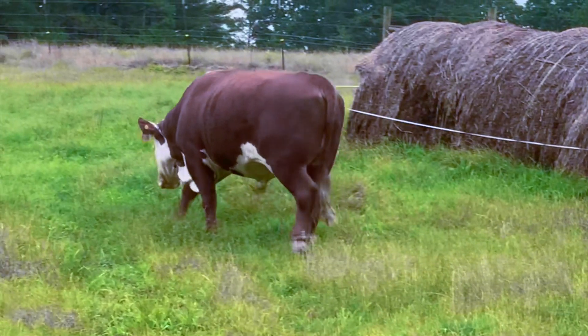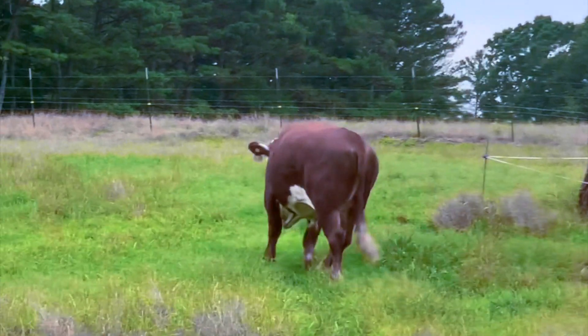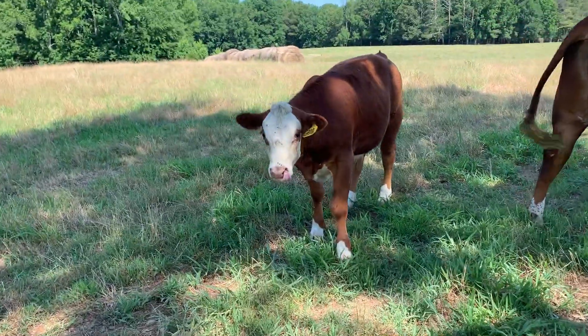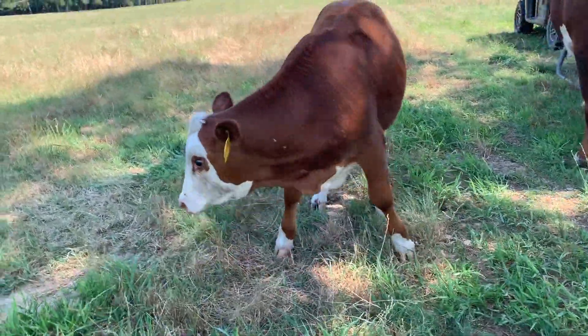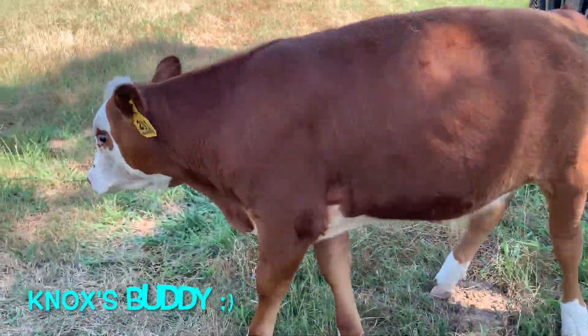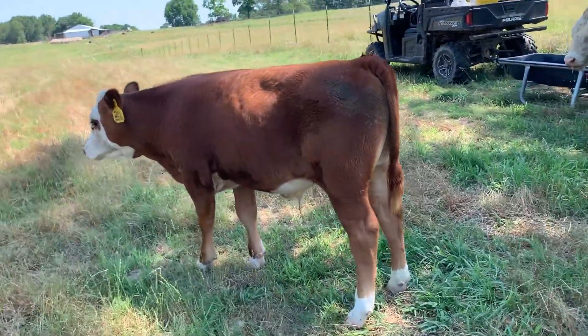Very proud of Knox though — he will be two in August and he's held his weight really well. This is just a little steer that we weaned as well. His mom was kind of pulling down and it was time for him to be weaned. Cows are herd animals; they don't like to be by themselves.